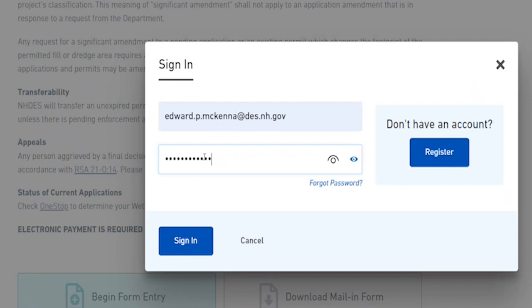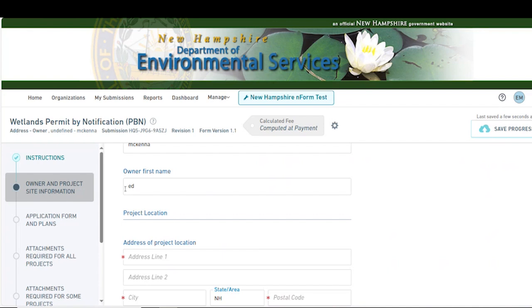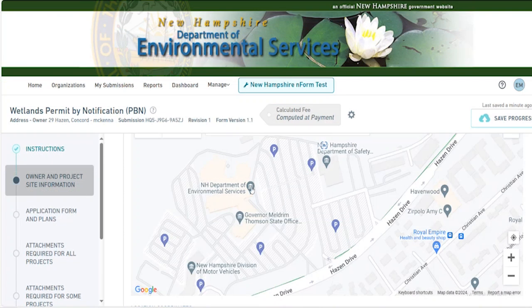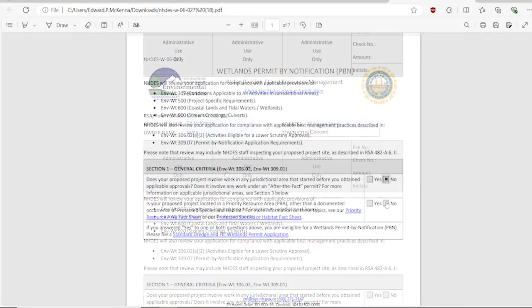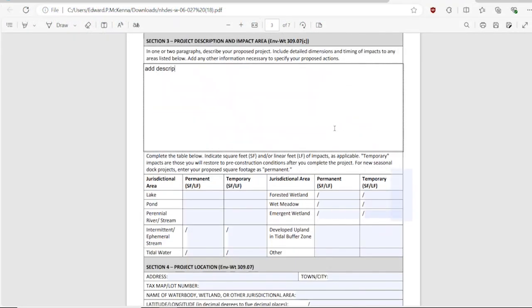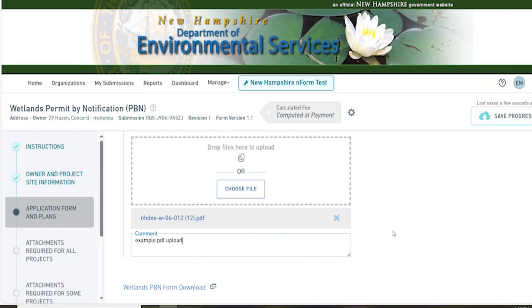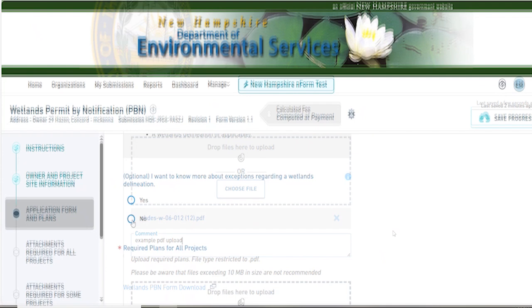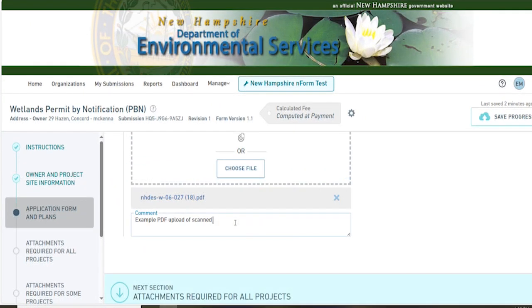In this case, we're demoing the wetlands permit by notification form. Enter the owner's name as well as the location of your project site. Download, complete, and then upload the fillable PDF. Enter the rest of the information, such as a PDF of your project plans.